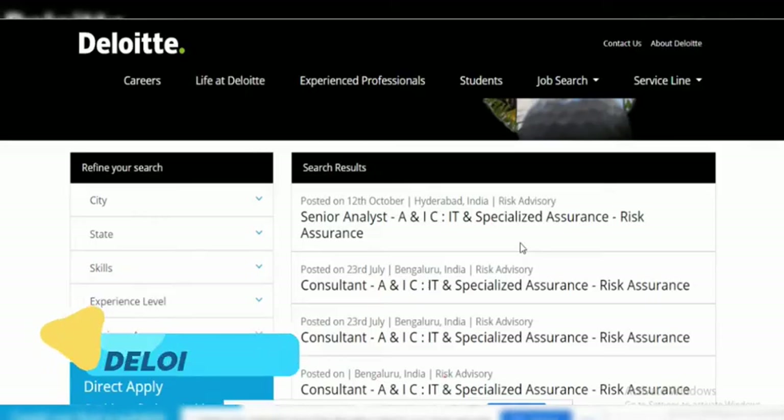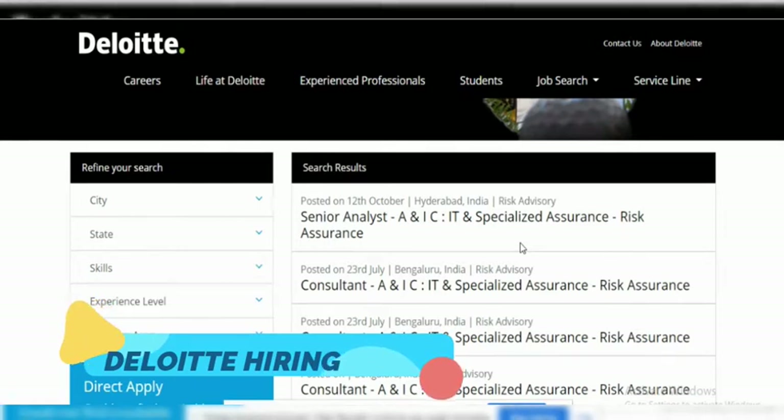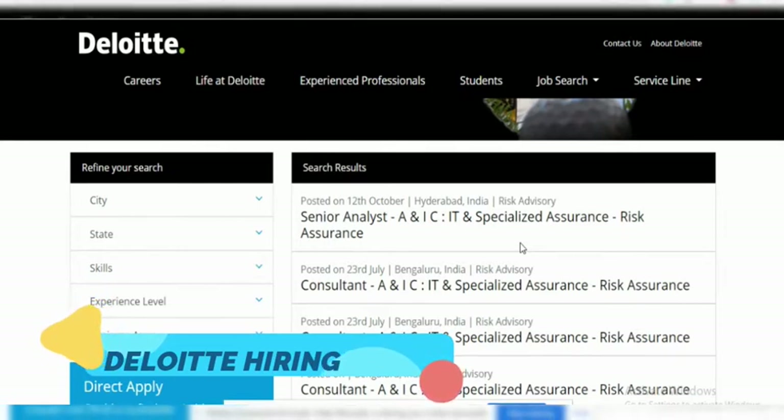Hello friends, welcome to my channel Mad Over Making. In today's video we are going to see the Deloitte hiring. So what we are going to cover in today's video: